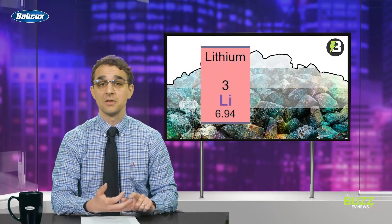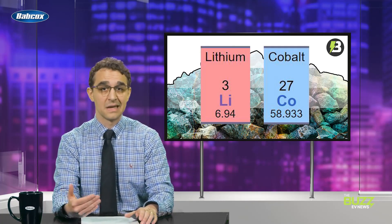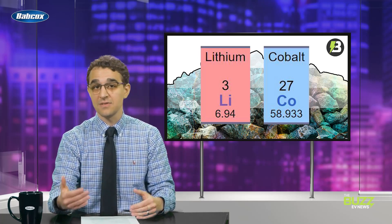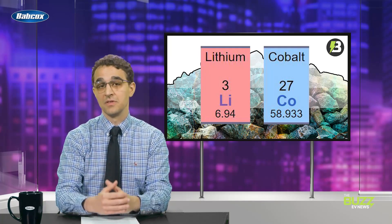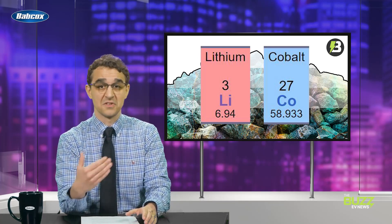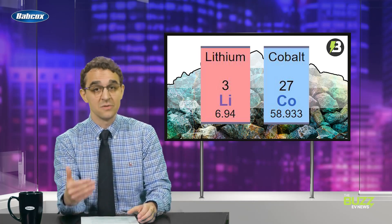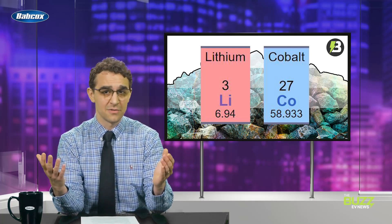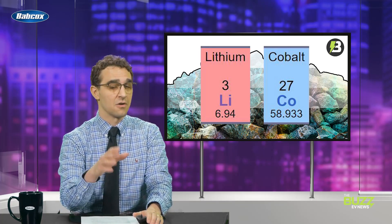But we have a problem — several problems, actually — with the raw materials needed to breathe life into these big lithium-ion batteries powering today's EVs. Some of these materials like lithium and cobalt aren't exactly littering the landscape, and we must, as a society, face the environmental and social consequences that come with obtaining large quantities of these materials. Not to mention, the limited supply also produces challenges like supply chain and dependency issues, making pricing and sourcing more volatile than we're typically used to, even considering our modern-day dependency on fossil fuels.